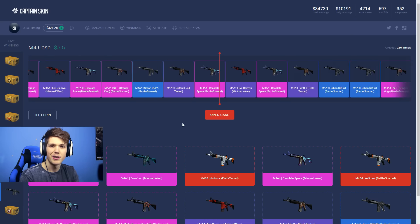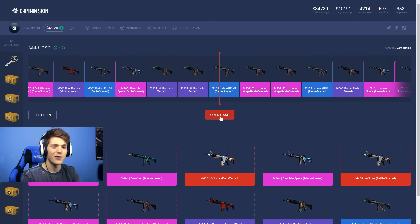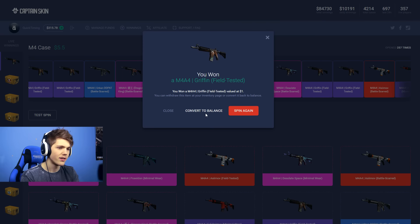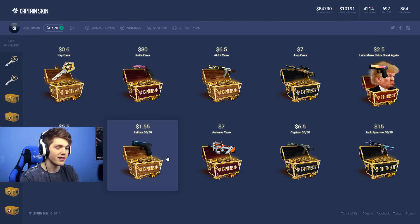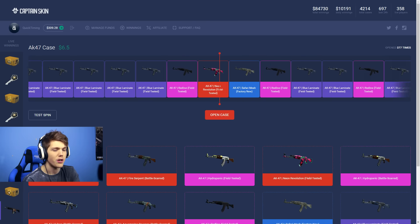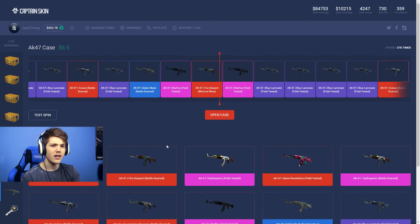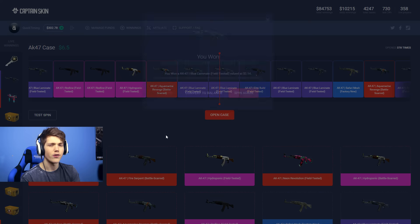Looks like they've just added another 50 cents to my balance. Let's open up 2 more M4 cases — that first one was pretty atrocious, let's be honest. And we're getting... no, it's not going too well. Final M4 case — give me something good. A Griffin — how much is this thing worth? $1. I think it's safe to say you should stay away from the M4 case.